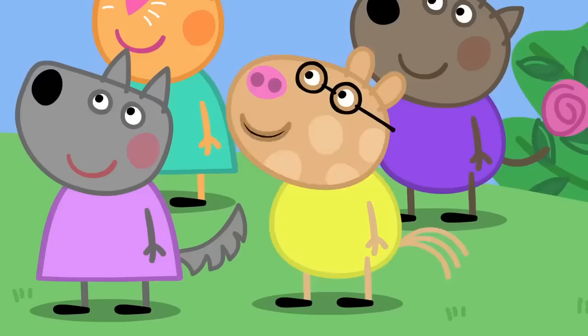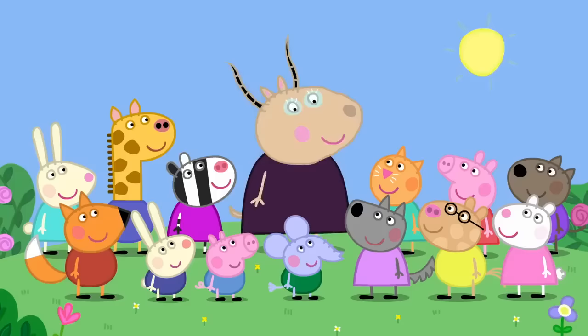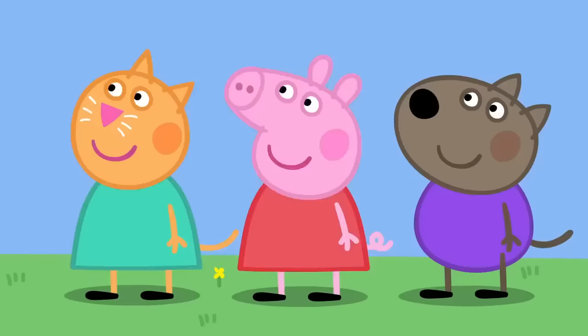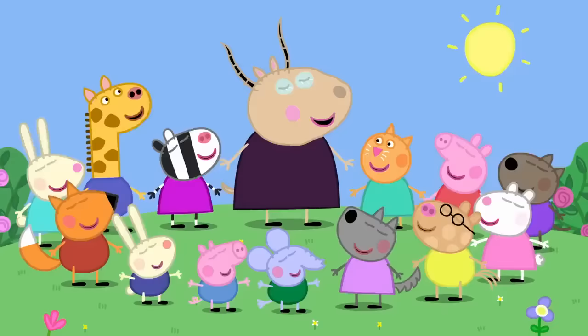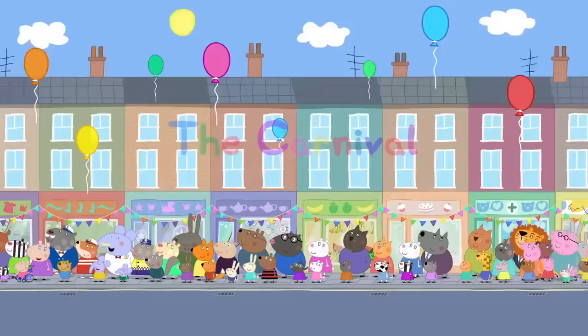That was good exercise. Madam Gazelle, do you have a favourite nursery rhyme? But of course, Pedro. Would you all like to sing it with me? Yes, please. Everybody, hold hands. Ring-a-ring-a roses, a pocket full of roses. A tissue, a tissue, we all fall down. Peppa loves nursery rhymes. Everybody loves nursery rhymes.